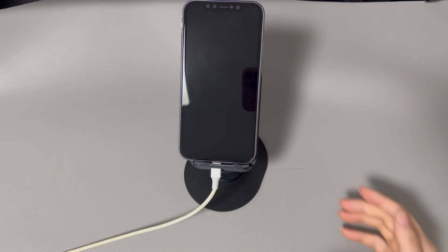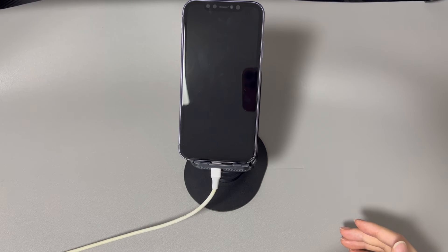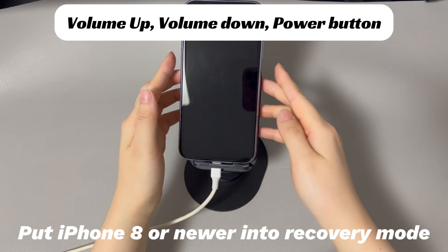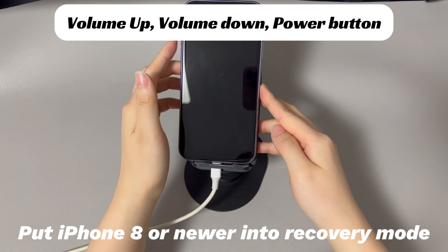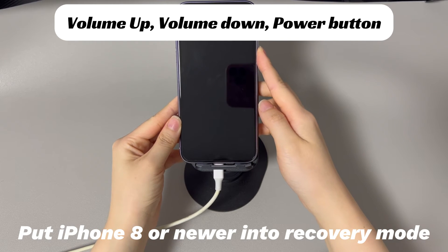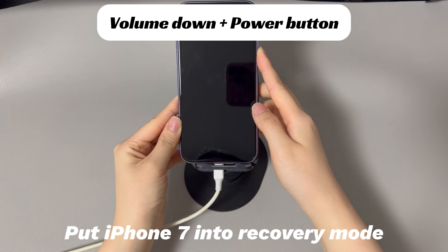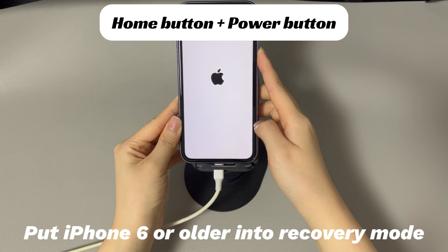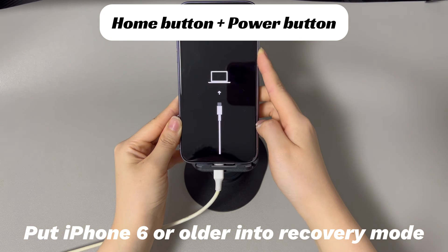Grab your device and follow the steps below to enter recovery mode — the steps vary on different iPhone models. For iPhone 8 and later: press and quickly release the volume up button, then press and quickly release the volume down button, and finally press and hold the side button until the recovery mode screen appears. For iPhone 7 and 7 Plus: press and hold the volume down button and the side button simultaneously until the recovery mode screen appears. For iPhone 6s and earlier: press and hold the home button and the side or top button simultaneously until the recovery mode screen appears.